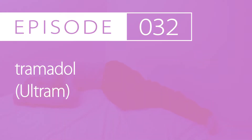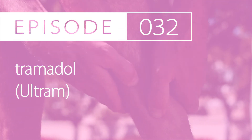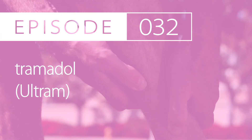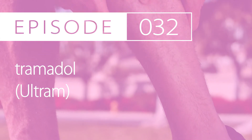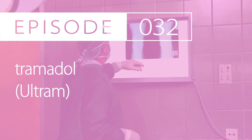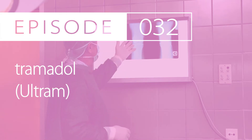When treating chronic pain, immediate release tablets are initiated between 25–50mg every 6 hours as needed, at typically less than 300mg per day. If required, dose increase up to 50–100mg by mouth every 4–6 hours with a max of 400mg per day. When using extended release tablets to treat chronic pain, initiate at 100mg by mouth every day and may increase by 100mg a day every 5 days up to 300mg per day.